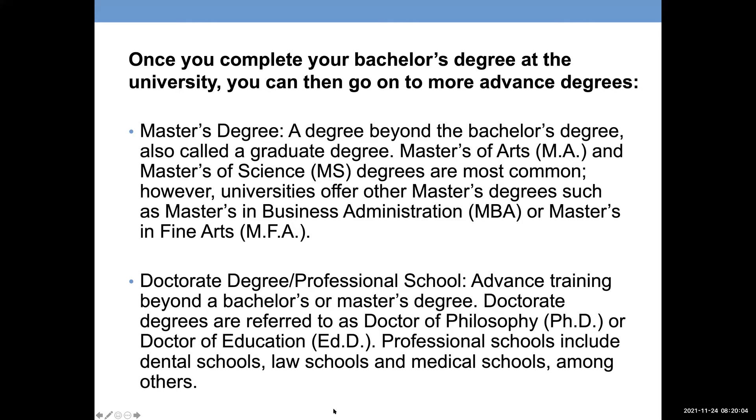Some careers require a doctorate degree or professional school degree. You could get a Doctor of Education or a doctorate of philosophy — a PhD — or attend dental school, law school, or medical school.